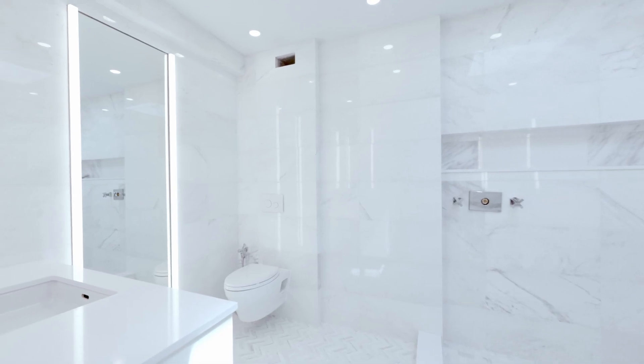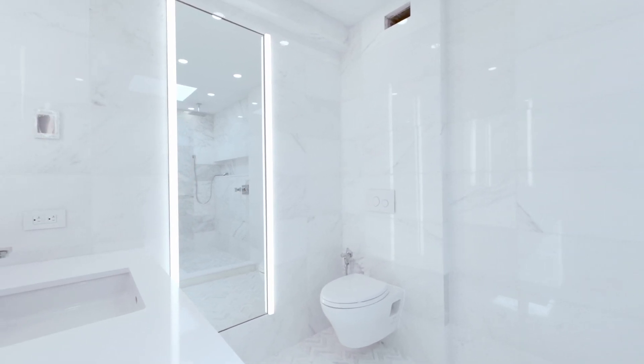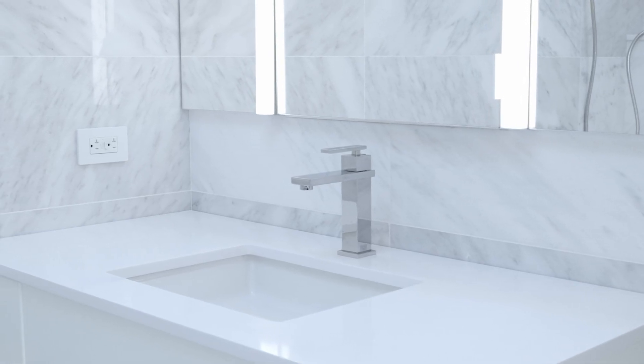We added this new space, ran new plumbing lines and new rough-ins. On the finishes, you can see we used calacatta marble tiles, custom-made vanities and medicine cabinets. All light fixtures are also custom-made for the client.